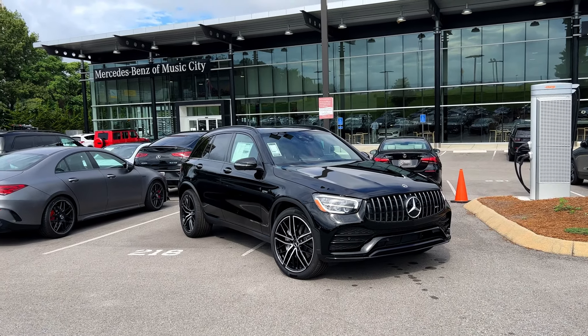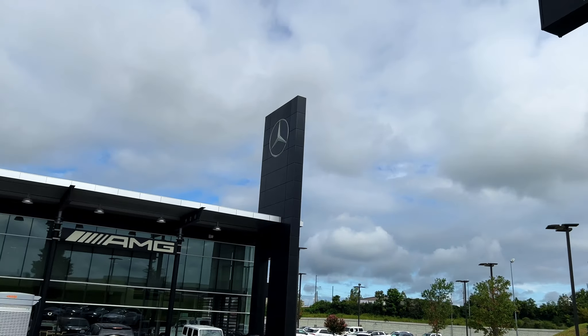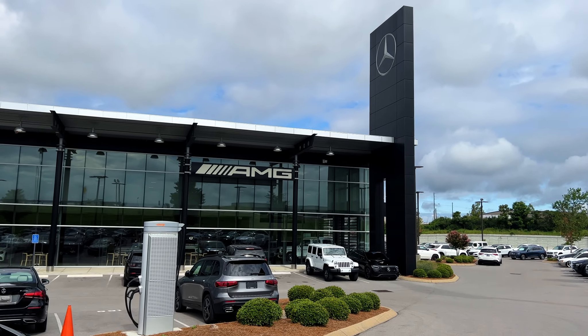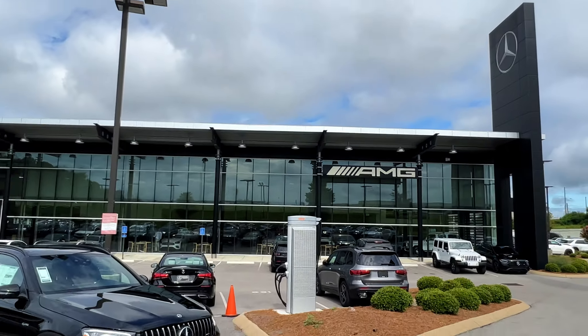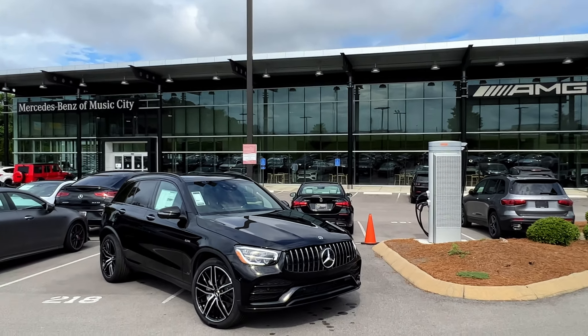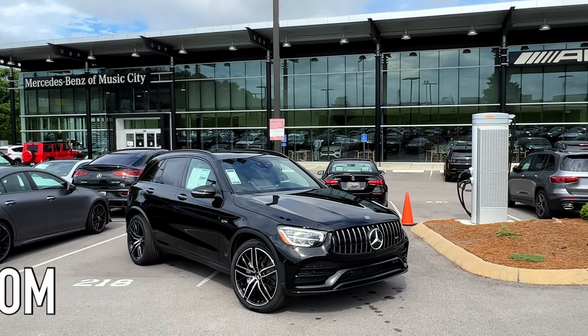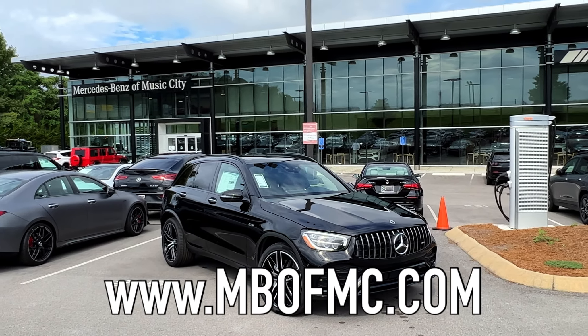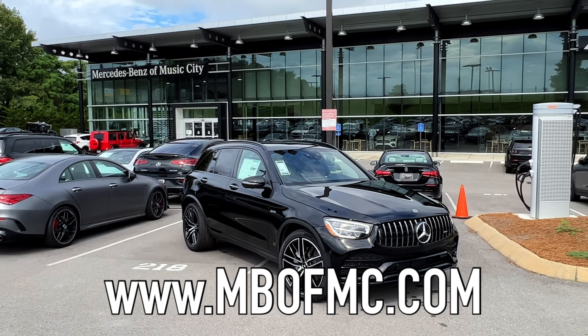Welcome back to the channel, folks. We're up here with our friends at Music City Mercedes-Benz, otherwise known as Mercedes-Benz of Music City.